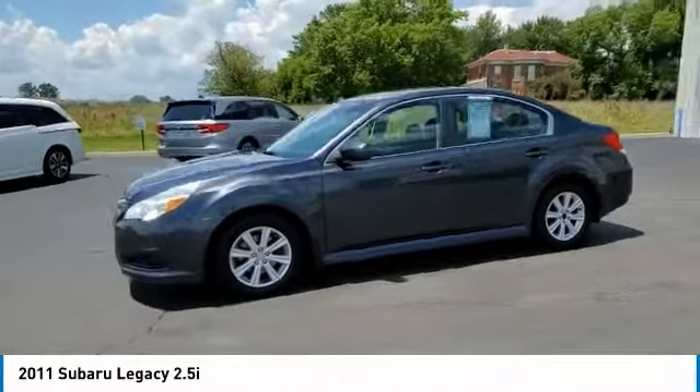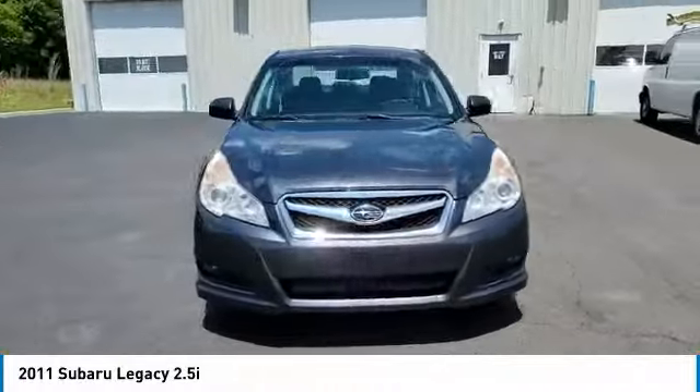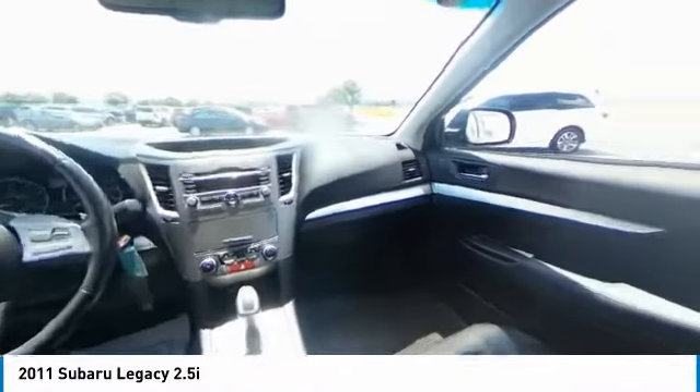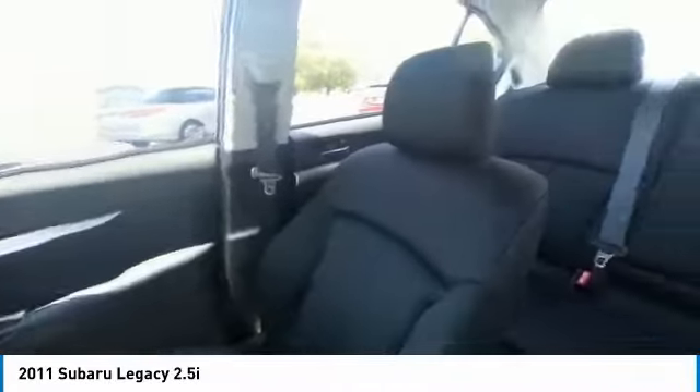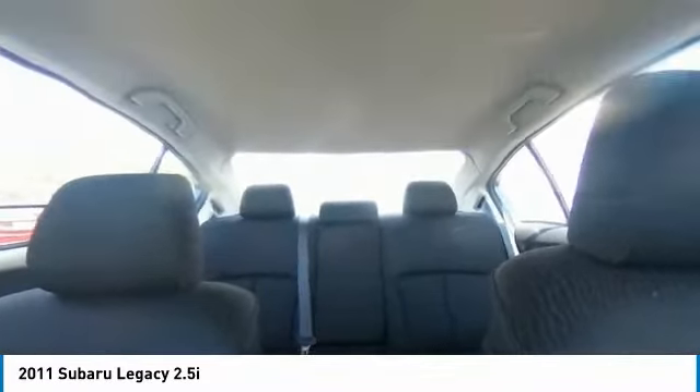Here are some of this vehicle's great options: electronic stability control, brake assist, traction control, remote keyless entry, speed control, four-wheel disc brakes, rear window defroster, security system, low tire pressure warning, trip computer.